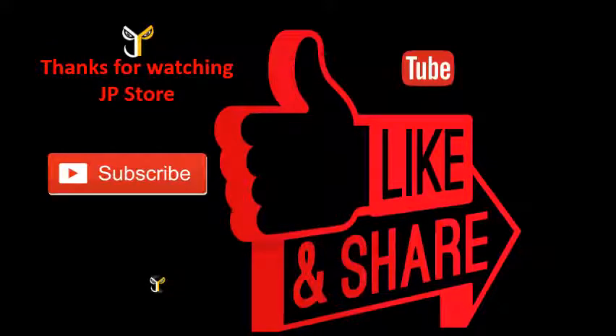Please do subscribe, like, share. Thank you.